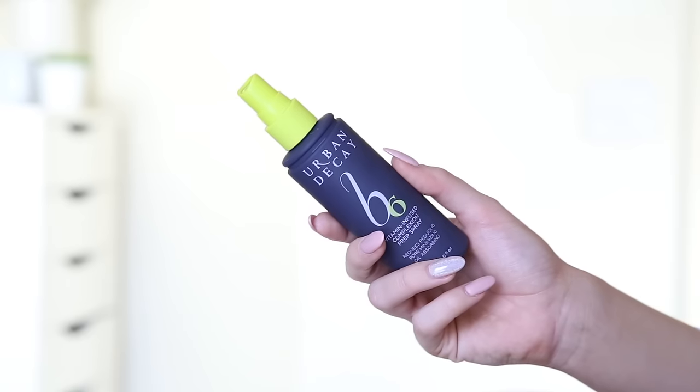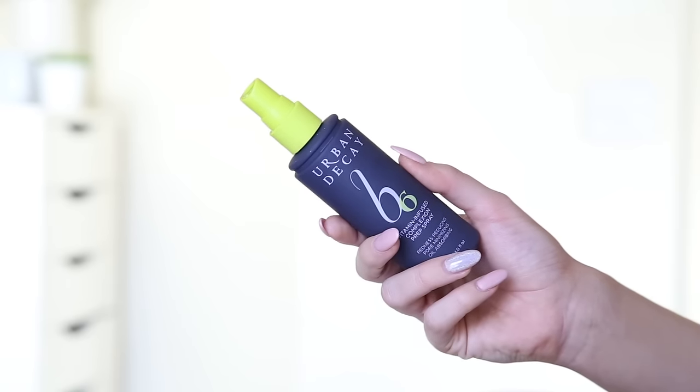First of all I'm going to go in with the Urban Decay B6. It's the vitamin infused complexion prep spray and it reduces redness, pore minimising, oil absorbing. It's great. I forget to use it a lot of the time but I do really like it, so I'm going to chuck that all over my face — and it doesn't taste too bad.